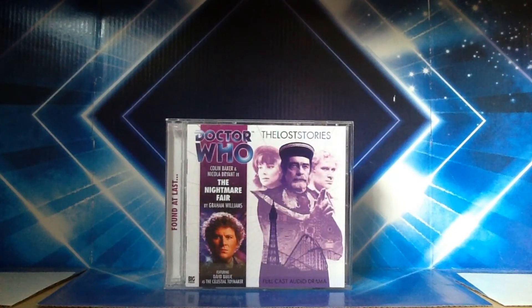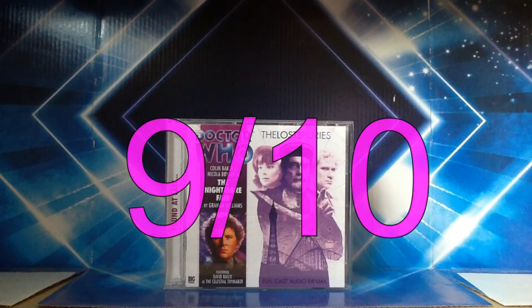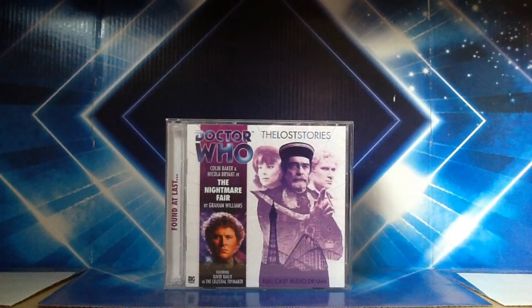If you're a Colin Baker fan, this is a good starting point for anyone who's new to Big Finish and wants to get into the audios. If you're a big fan of the Sixth Doctor, The Nightmare Fair is definitely a good jumping on point — I highly recommend it. I'm going to give this a nine out of ten. I was originally going to give it an eight, but I think nine, because there are a lot of things I really like and it works very well as an audio.